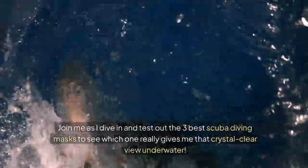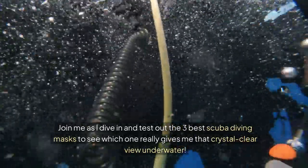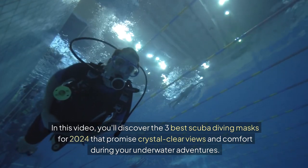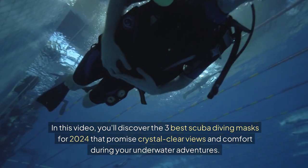Join me as I dive in and test out the three best scuba diving masks to see which one really gives me that crystal clear view underwater. In this video you'll discover the three best scuba diving masks for 2024 that promise crystal clear views and comfort during your underwater adventures.